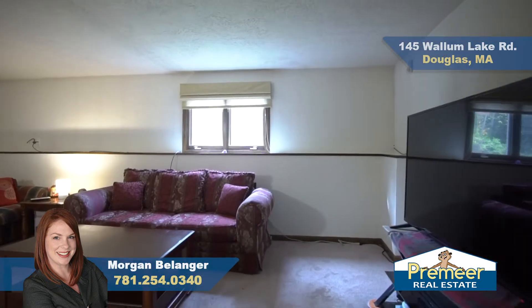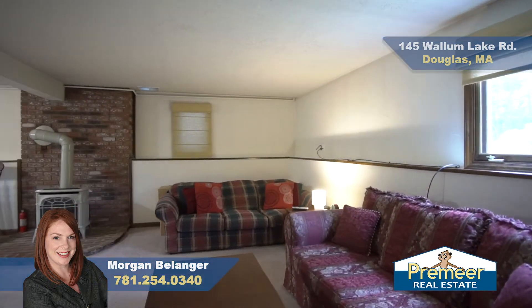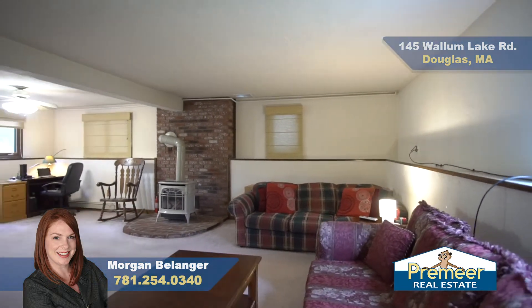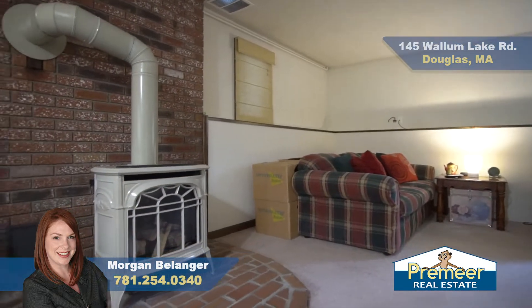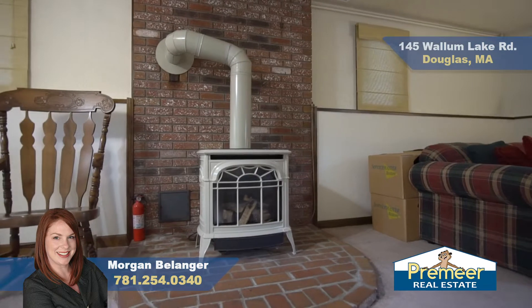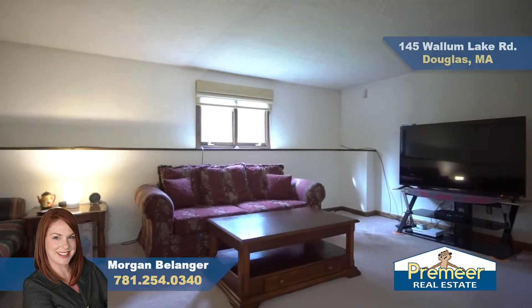On the lower level, we have this great additional space. This would make for a great family room — they also have an office space set up in here. Not only do we have propane for cooking, but we have a propane stove down here to keep you nice and toasty in the winter. If you needed another bedroom, this might work as a great master as well.